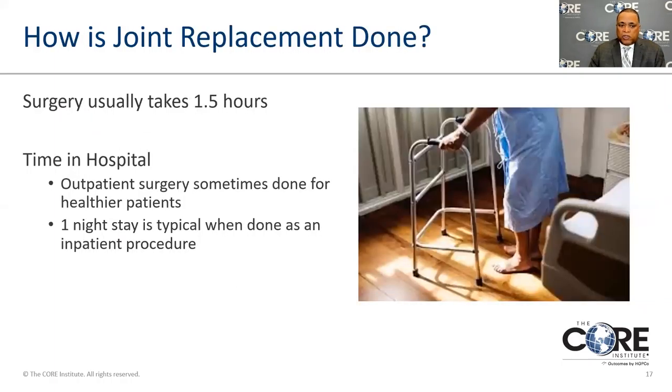Hip replacement usually takes about one and a half hours depending on the patient. Outpatient surgery is currently more common than in the past because techniques have gotten better and we're more efficient and less invasive. Sometimes people can have surgery at eight o'clock in the morning and by one o'clock in the afternoon they can get up, walk to the bathroom, walk 150 feet, and go up a flight of stairs. If you do stay in the hospital, it's usually not longer than one night.